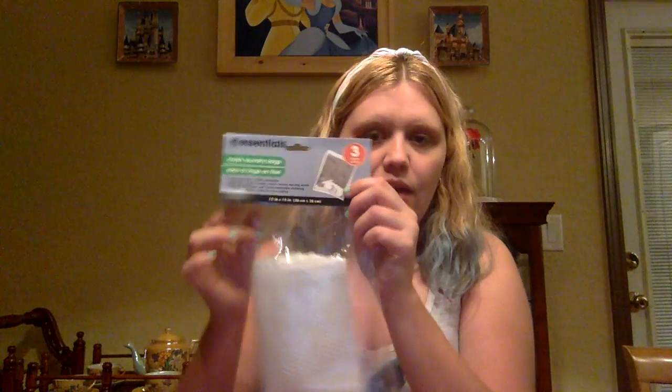I had a mesh laundry bag for lingerie that disappeared, so I needed one of those. They had a three-pack at the dollar store — I took one out so you can see the size. It's very thin but it has a zipper, and you could put your bras in here to wash them. I also read online that these are really good for small items you want to put in your dishwasher — like bottle nipples or children's spoons that tend to fall through the slots. You can put them in here, throw it in the top rack, and they won't fall through and get stuck.